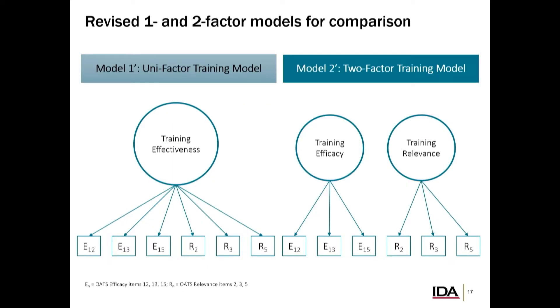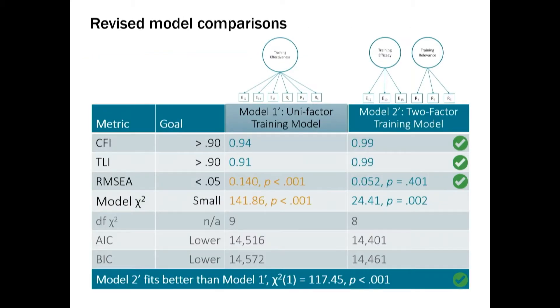We cut the items down and refitted this one-factor and two-factor model, trying to figure out — now that we understand more of how people are actually responding — how the model fit looks after cleaning up the things that were influencing inconsistent responses. We see much better numbers across the board for both models. The one-factor model fit is still a little off compared to where we want it, but for the two-factor model splitting apart efficacy and relevance, we're seeing a much better fit. A chi-squared test also confirms the two-factor model is doing a better job with statistical reliability.